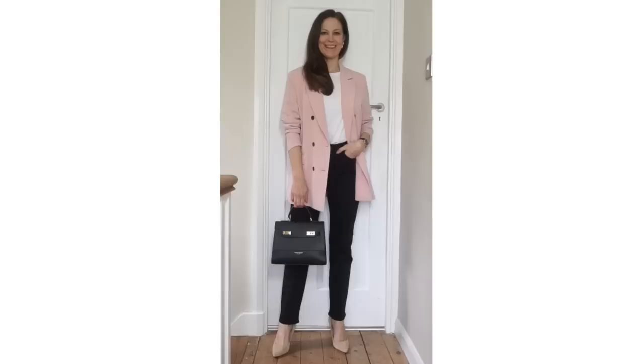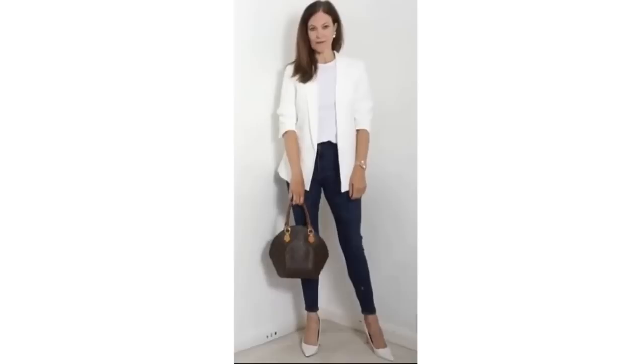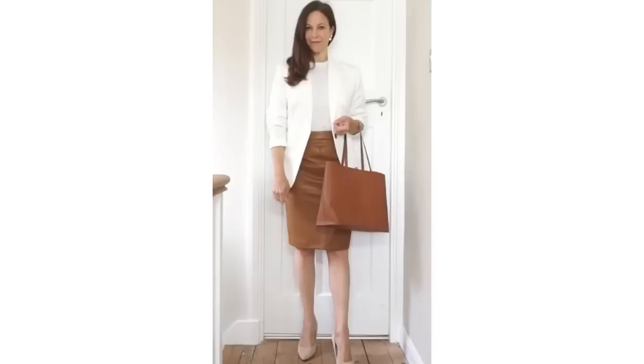I wear mine with a pink blazer, or with white jeans and a trench coat, with a white blazer and jeans, or with a skirt. There are so many ways the white t-shirt can be worn in springtime.